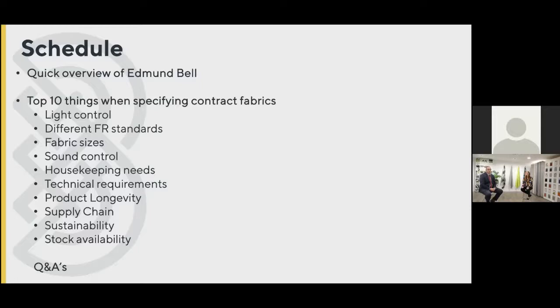We're going to explain a little bit about supply chain and why you should care about the supply chain behind a fabric. Sustainability also plays into that — we've put that at the end to keep you here because everyone's really interested in sustainability at the moment. And then at the end we're going to touch on stock availability. Even though we've gone through the last 10 months which has been difficult for everybody, there are still a few hurdles and challenges to come, and it's just to talk about how Edmund Bell is placed and why we would be a valuable partner to you.